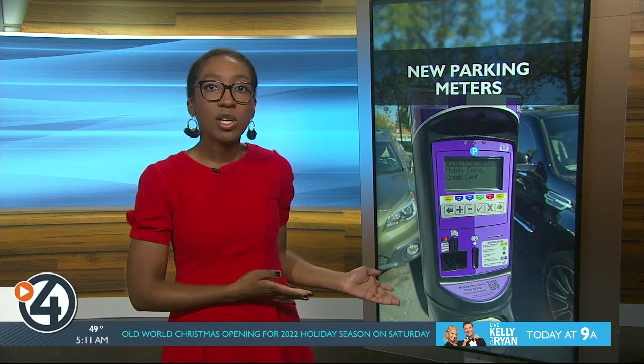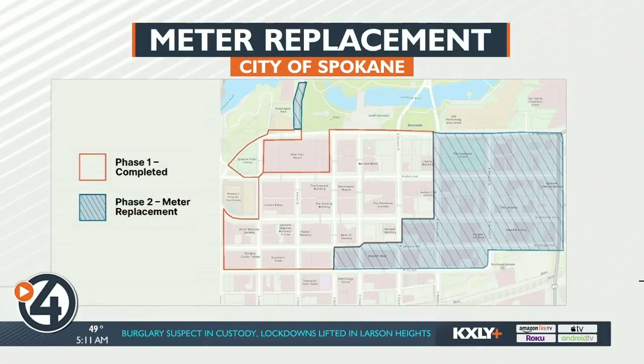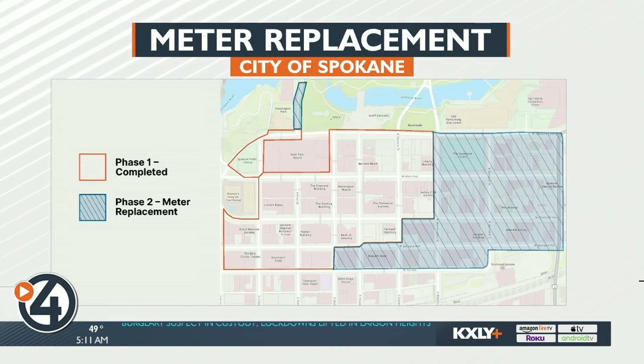These parking meters were already on some blocks in downtown Spokane earlier this summer, and now more have been installed just this week. New meters are now installed from east of Washington Street to Division, and south of Spokane Falls Boulevard to First Avenue.